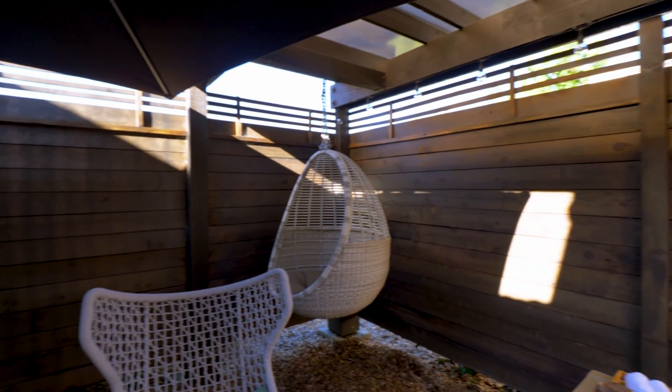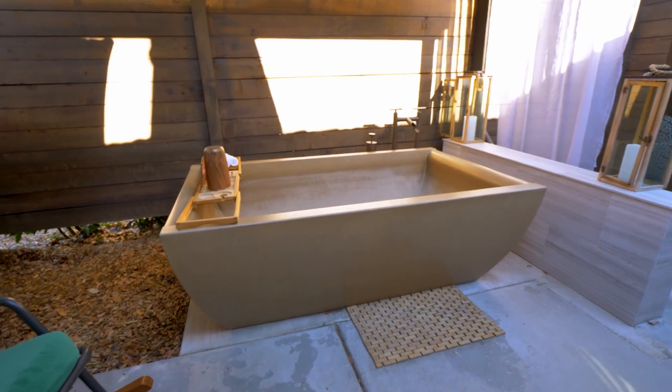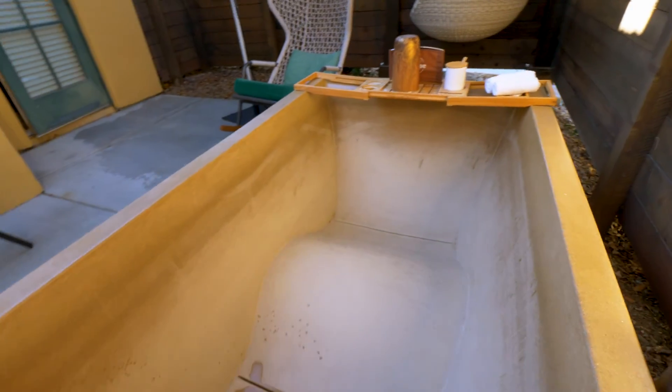Not all the cottages have a fence like this, so it's really good for privacy. And then we've got this massive outdoor tub — I can't really explain how big it is, but you can definitely fit two people.